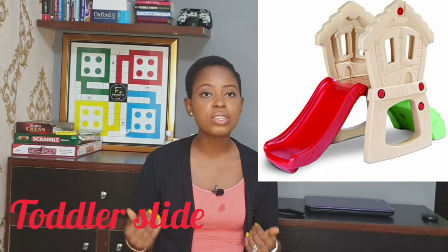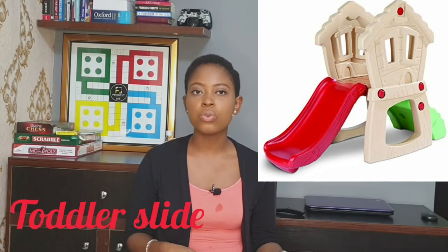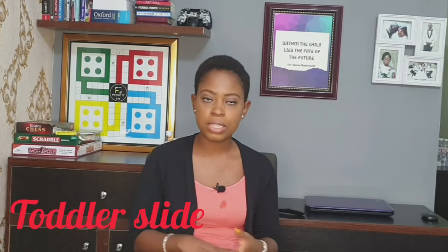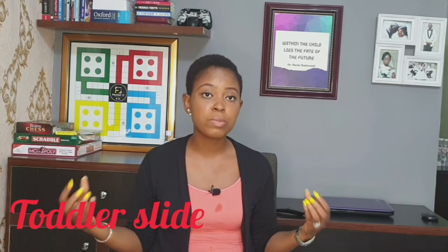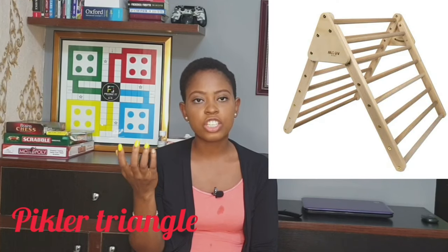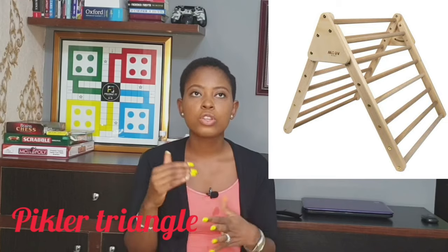Something you can get to develop brain activity is a shape sorter and a threading toy. Another thing is a slide — I don't have one because she uses our workout bench; she climbs it and slides down repeatedly. But if your house is big enough, a toddler slide is great. Another option is a Pikler triangle, which also encourages movement and climbing.